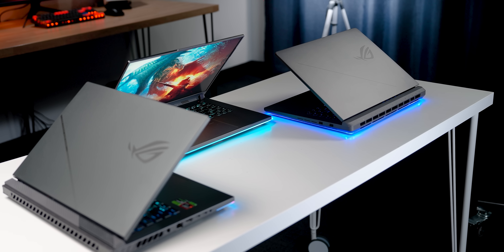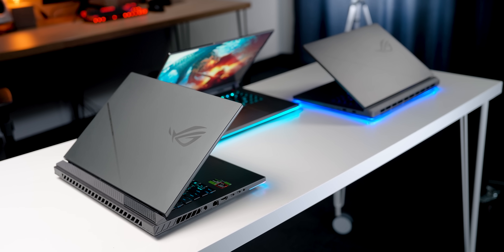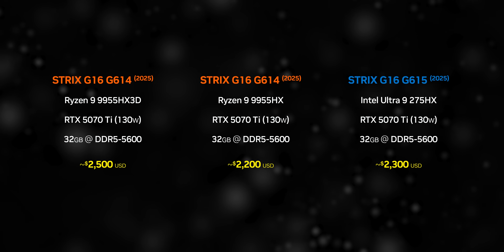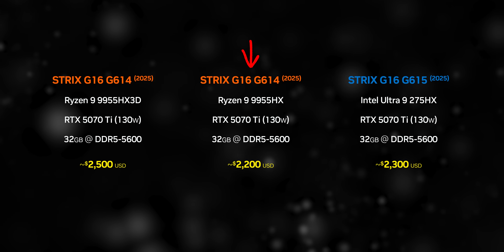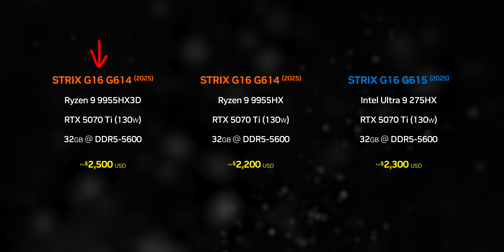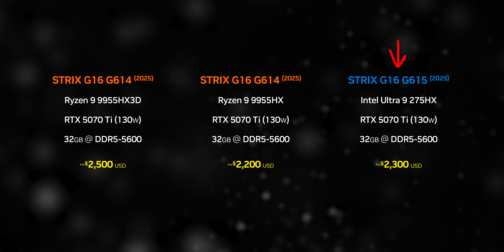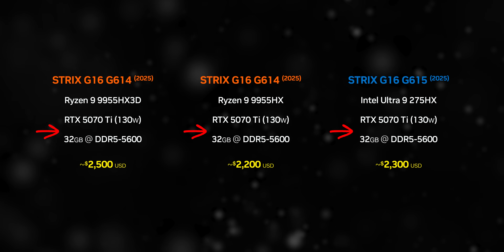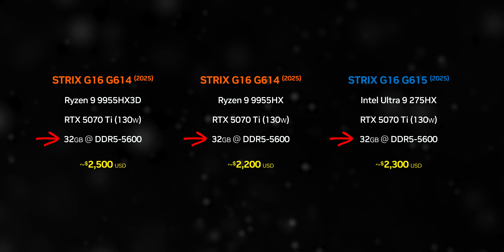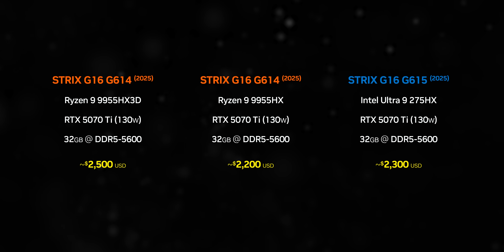I'm using three identical Strix G16 models where the only thing that differs is their processors. We've got one with a Ryzen 9 9955HX, another with the 9955HX 3D, and alongside those is the G16 with an Intel Ultra 9 275HX. GPUs, storage, and memory are a literal copy and paste across the board, and even their prices are within about the same ballpark.